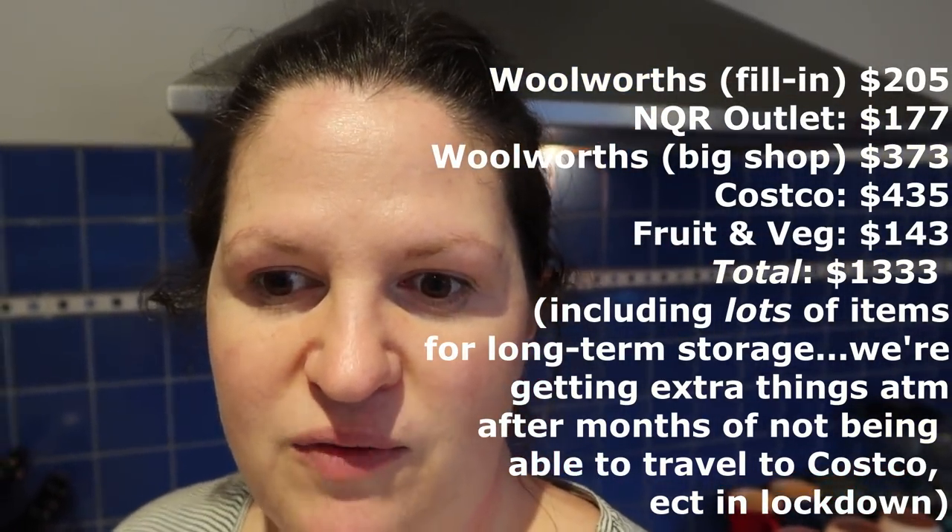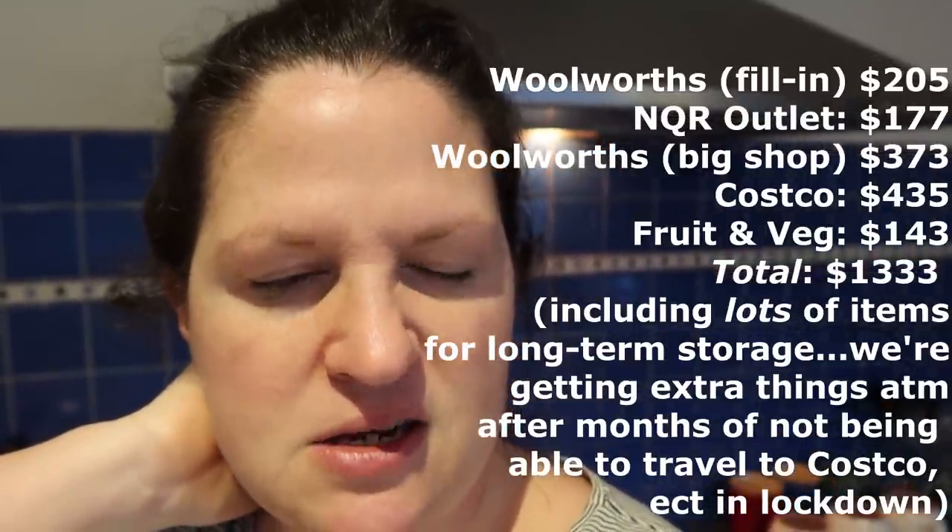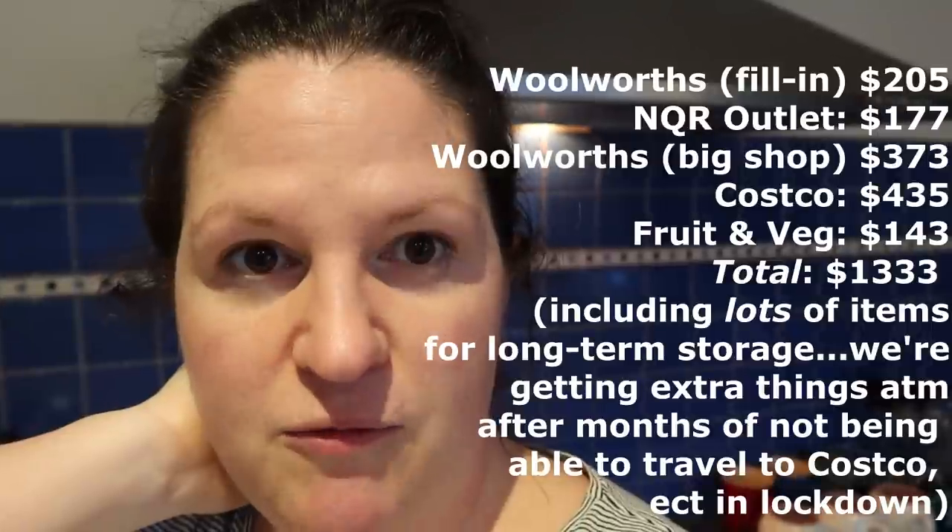At this time of year especially, some shops involve non-food purchases I need to deduct from the total, so I'll list those prices below. If you're new, welcome — please subscribe and click the bell for notifications when I upload. Thank you for joining me, take care, bye!